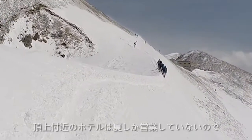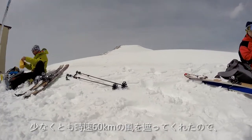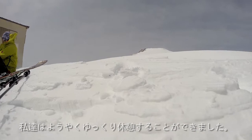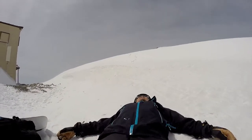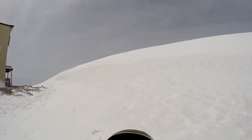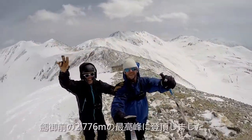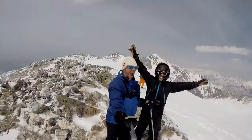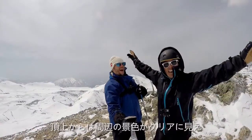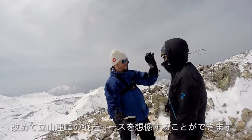Just below the summit, there stands a mountain hotel that is only open in the summer, but it sheltered us from the 60-kilometer-per-hour wind and gave us a well-deserved rest. With the summit minutes away, Yoshi jumped back on his feet and made it to the top of the 2,776-meter peak Tsurugi Gozen. From the summit, the layout of the area becomes clear, and you can finally understand how some of the longer mountain traverses could be attempted.